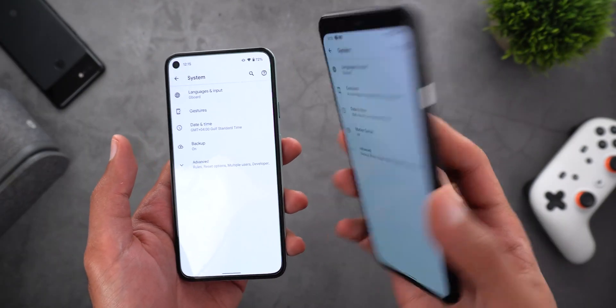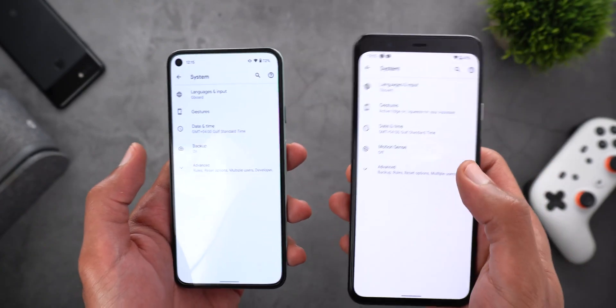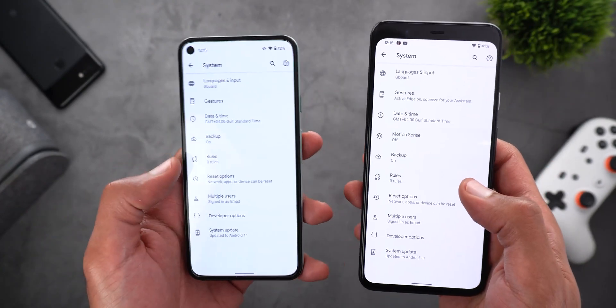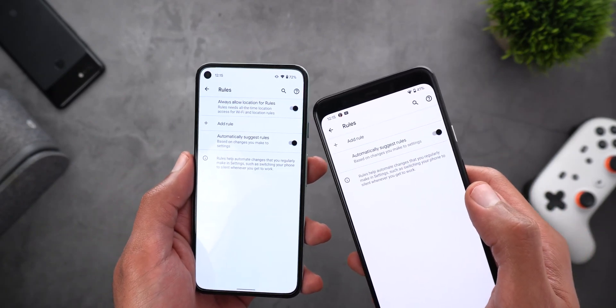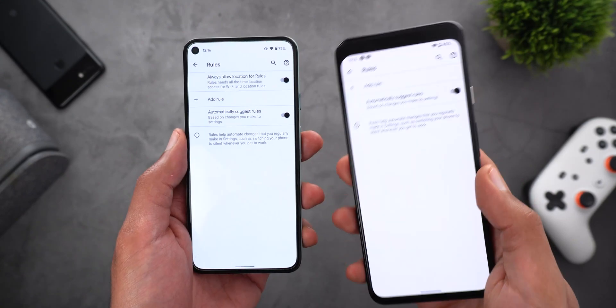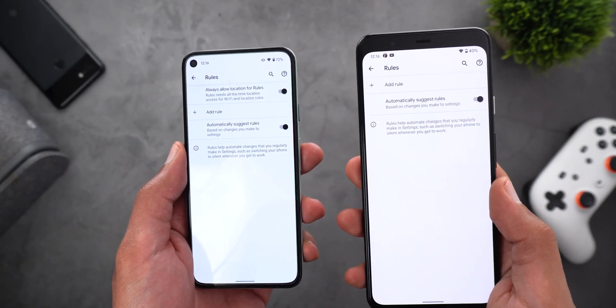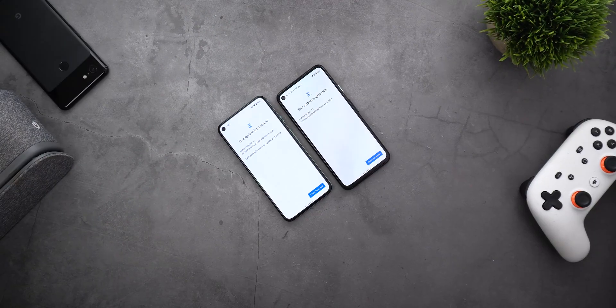One minor change I spotted under Settings: I have the Pixel 4 XL here on the January 2021 update, and when you go to System > Advanced > Rules, there's a new toggle called 'Always allow location for rules' which doesn't exist on the Pixel 4 XL. This new toggle is also available on the Pixel 4a, so I think it's related to the February 2021 security update.